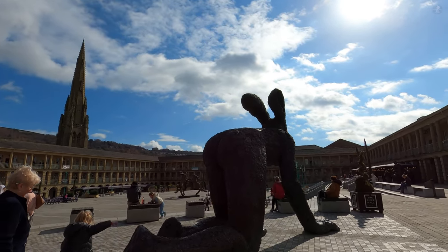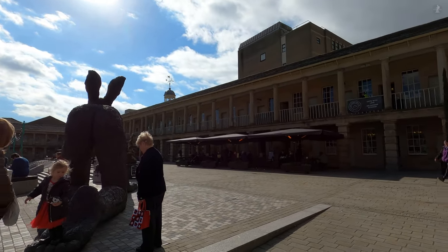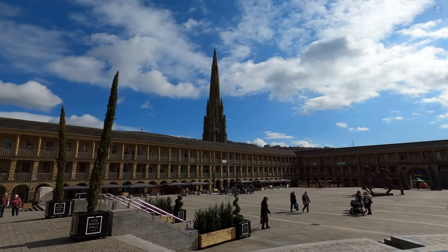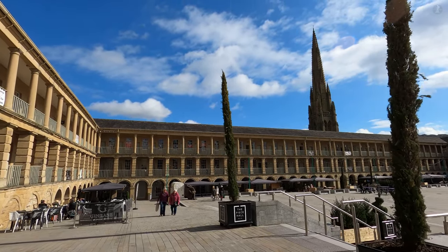A trip to Halifax certainly isn't complete without a visit to the Peace Hall, arguably one of the most impressive Georgian era landmarks in all of Yorkshire, which is also instantly recognisable for the soaring church spire of the interestingly named Square Chapel, which stands just outside the venue.